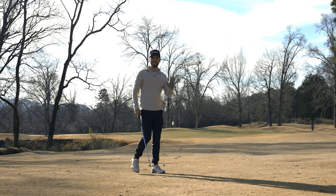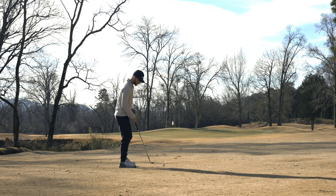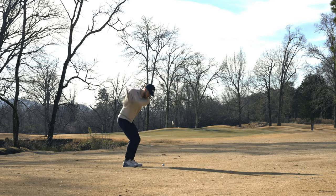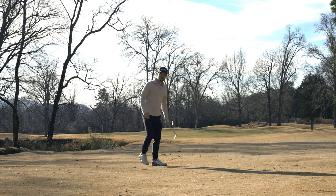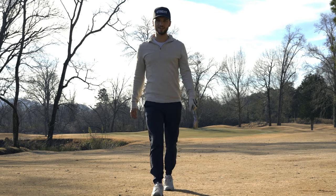We have 75 yards, the pin is in a great location — we should be able to stick this one pretty close. Have lob wedge in hand, going to hit a pretty full swing here. If it goes past, it should come back down. I left it right. Just had perfect distance. I think I was aimed right there.